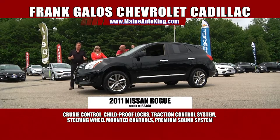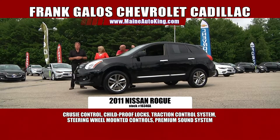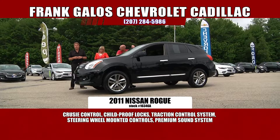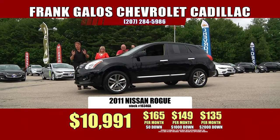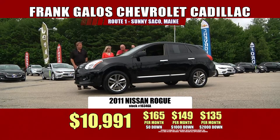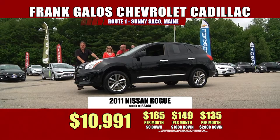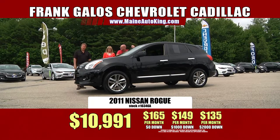It's a 2011 Nissan Rogue. You'd expect it to be $17,000, $18,000, $19,000 somewhere else — guess again. We have this not under $13,000, not under $12,000, but under $11,000 — only $10,991. Did you catch that? $10,991 for a 2011 Nissan Rogue. Very, very affordable. With $2,000 down cash or trade equity, it's $135 a month, and you own this car.